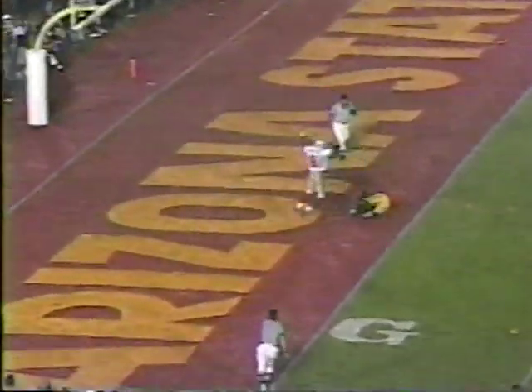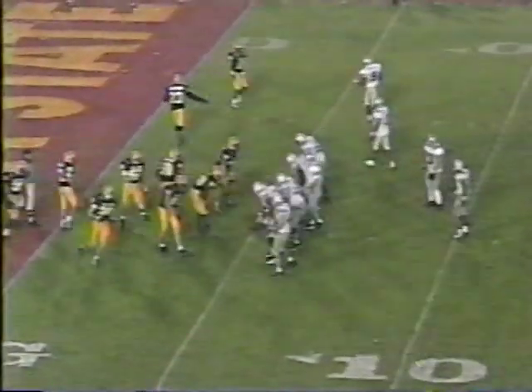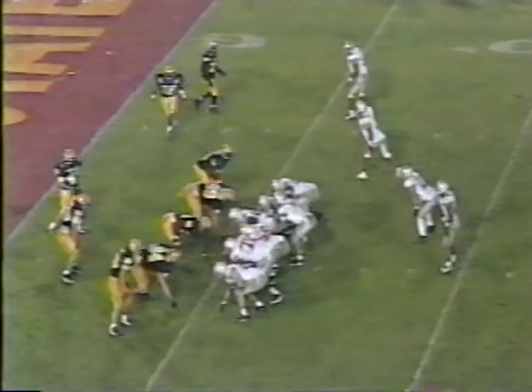Over the middle — incomplete, and there's the flag. Well, I didn't call it last time — I think I'll call it this time. The big thing, Brent, is don't turn it over if you're throwing the football.